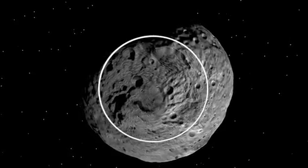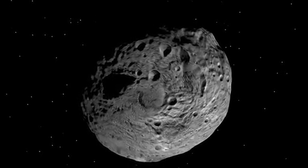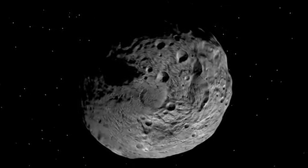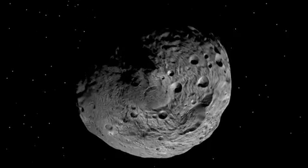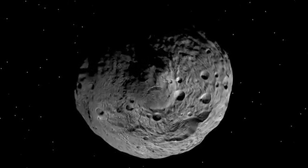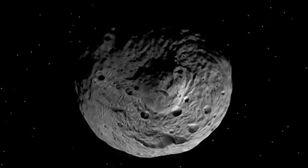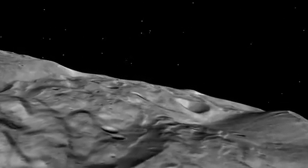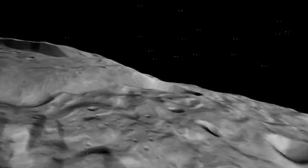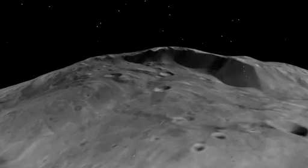When we look at the south pole of Vesta, we see a large circular depression. This depression was also visible in Hubble Space Telescope images, but the features we see now are much more interesting. Flying over this feature, we see large cliffs, deep grooves, and many types of lineaments on the surface.